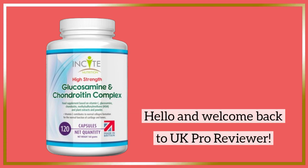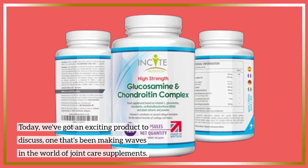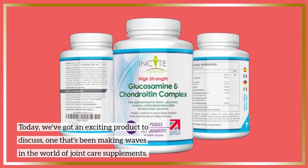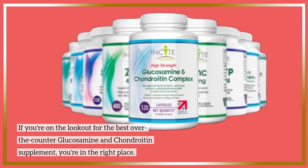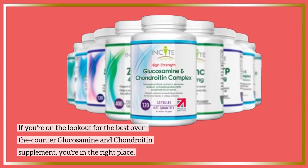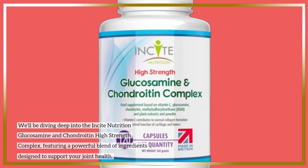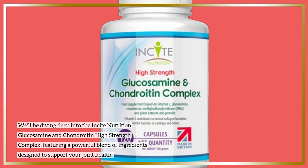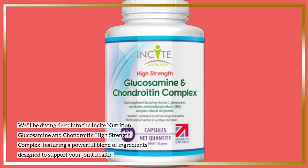Hello and welcome back to UK Pro Reviewer. Today we've got an exciting product to discuss, one that's been making waves in the world of joint care supplements. If you're on the lookout for the best over-the-counter glucosamine and chondroitin supplement, you're in the right place. We'll be diving deep into the Insight Nutrition Glucosamine and Chondroitin High Strength Complex, featuring a powerful blend of ingredients designed to support your joint health.